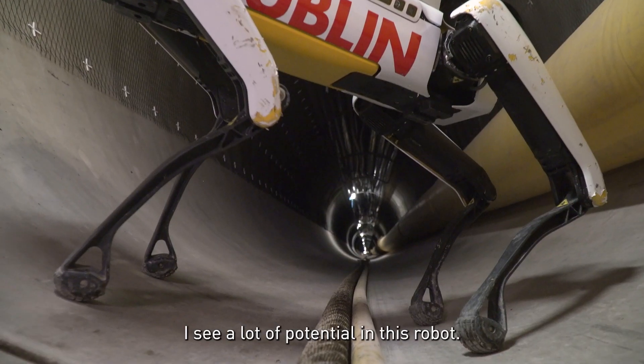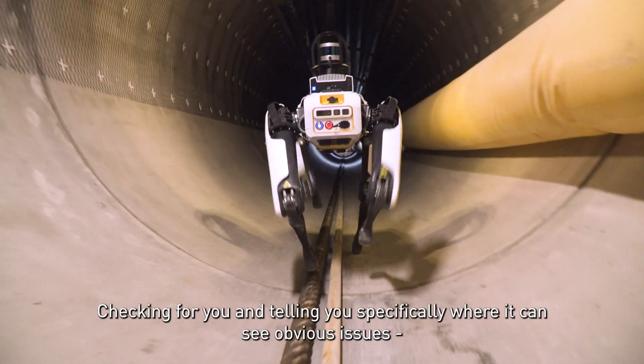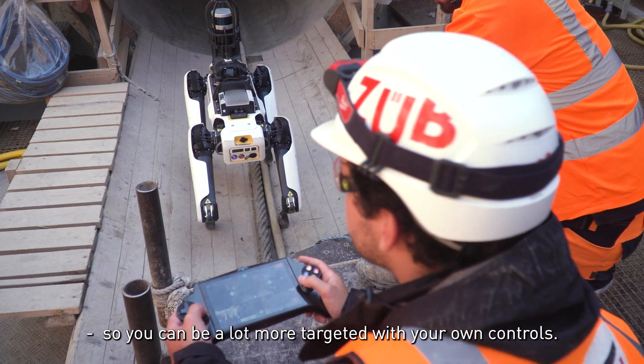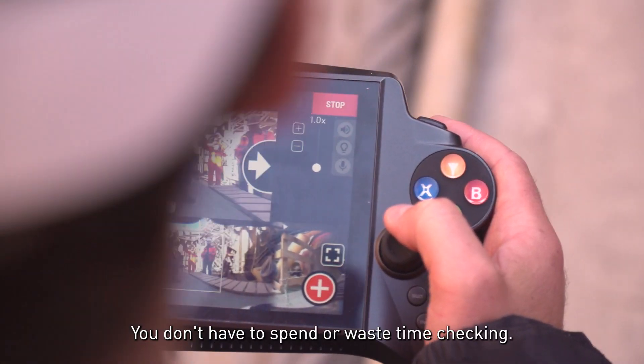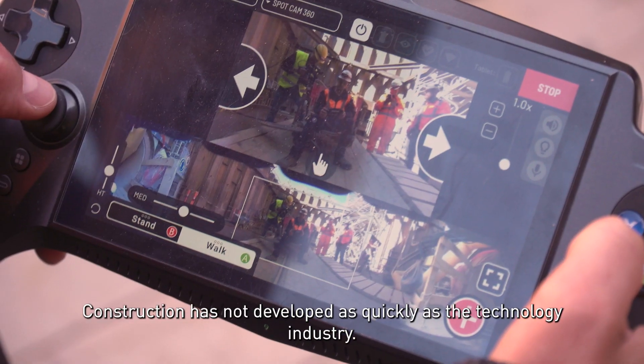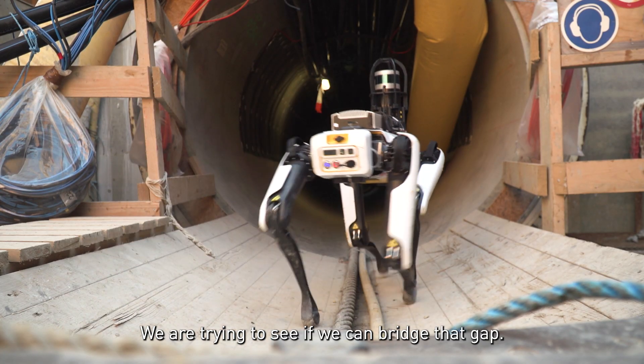I see a lot of potential in this robot checking for you and telling you specifically where it can see obvious issues, so you can be a lot more targeted with your own controls. You don't have to spend or waste time checking. Construction has not developed as quickly as the technology industry and we're trying to see if we can bridge that gap.